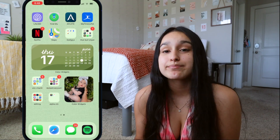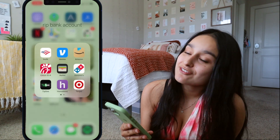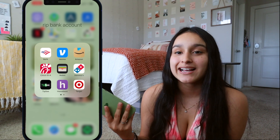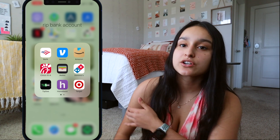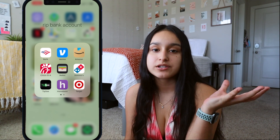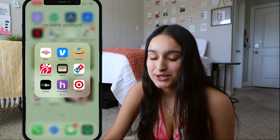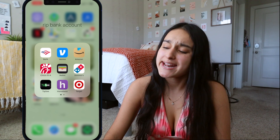I have a folder called 'RIP Bank Account' because most of these apps are dangerous for my finances. I have my bank app to check my account, and Venmo — when my friends and I go out to eat or someone forgets their card, we'll pay one way and then Venmo each other back to keep it fair. I also have Amazon because you can literally get anything from Amazon with two-day shipping if you have Prime — I love Amazon.